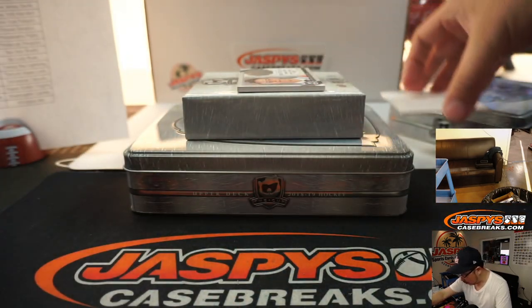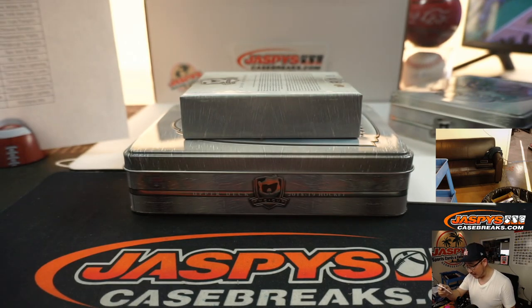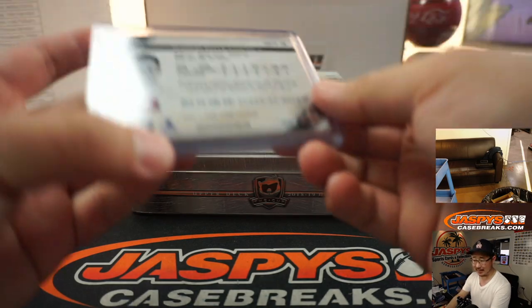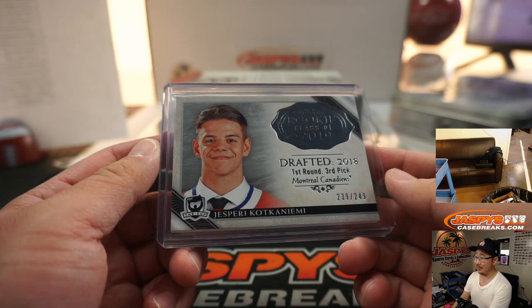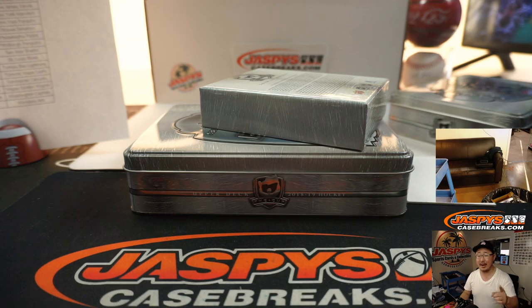And the final one here is — oh man, this guy's name always trips me up — Jesperi Kotkaniemi. I've got to practice this one. 239 out of 249 — is he any good? Is his name worth practicing? Montreal Canadiens, Jack B. with that one. So there you have it, boys and girls — 18-19 The Cup Hockey, in the books. Thanks for watching, everyone. We will see you next time for the next break. JazpysCaseBreaks.com, I'm Joe, bye-bye.